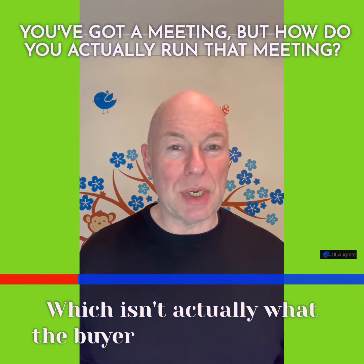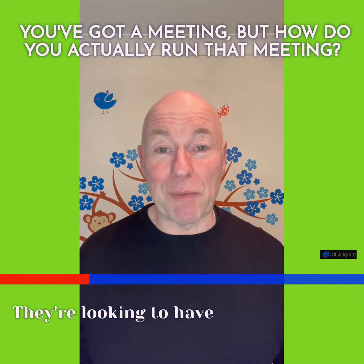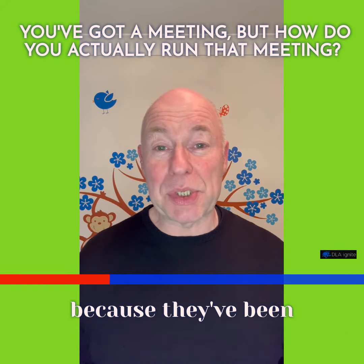Which isn't actually what the buyer is looking to hear. The buyer is looking to talk to an expert. They're looking to have a conversation. They're looking to understand more, rather than just an assumption that the person is going to buy just because they've been on the website.